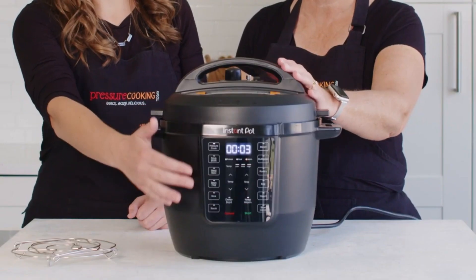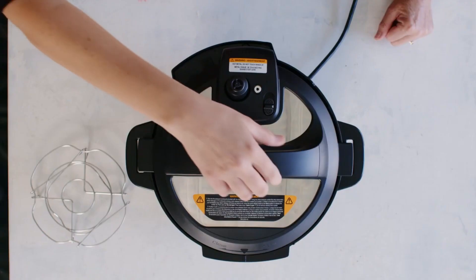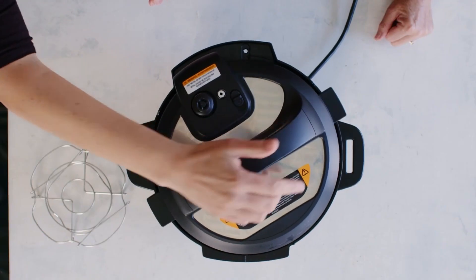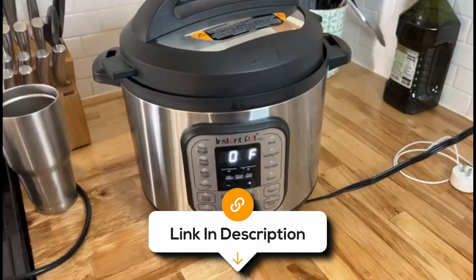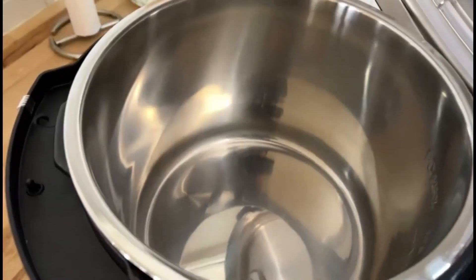This can be a limitation if you're looking for very precise control. Moreover, its slim design might take some getting used to, but once you do, you'll wonder how you ever cooked without it. If you want to know the latest prices of the Instant Pots discussed in this video, be sure to click the links below.